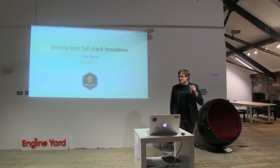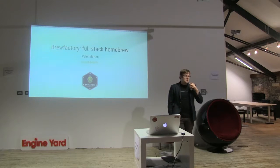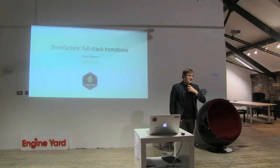We have two talks tonight, from two people who have flown long distances to come to Dublin and speak — both of whom are passionate about brewing and passionate about electronics.